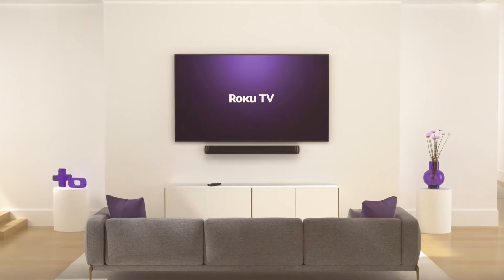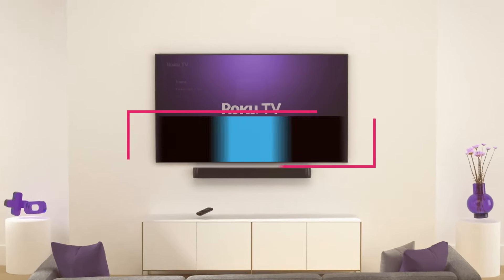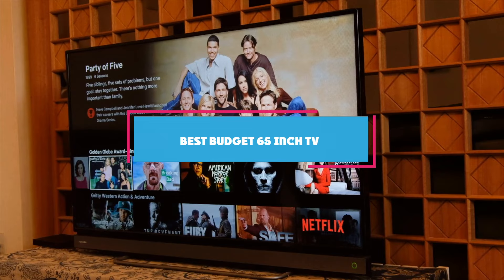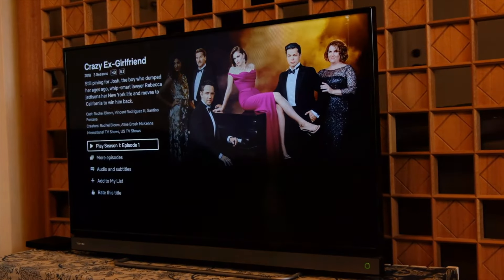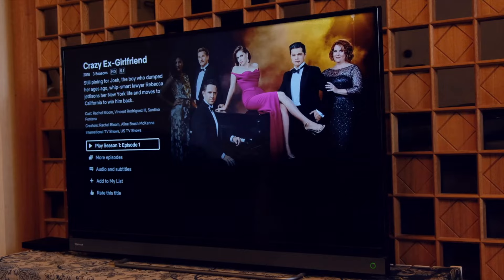Hello and welcome back to our channel. Today we are bringing you a rundown of the 7 best budget 65-inch TVs on the market. If you are looking to upgrade your home entertainment system without breaking the bank, you have come to the right place.